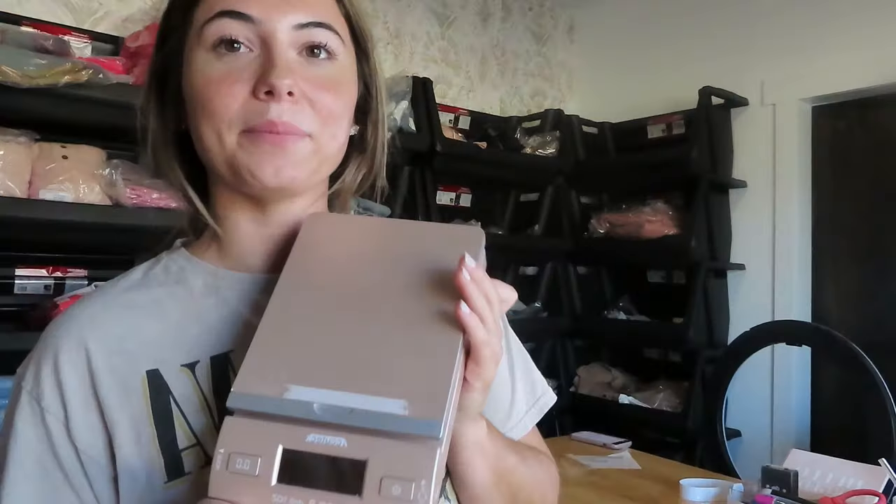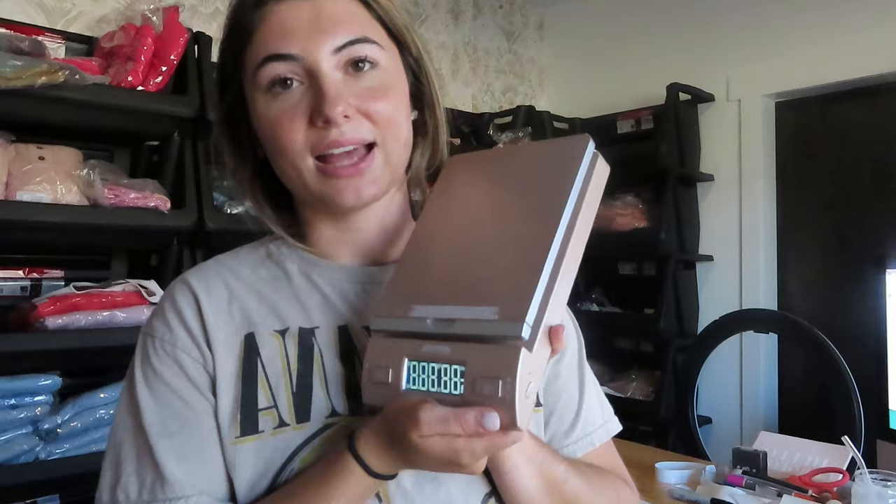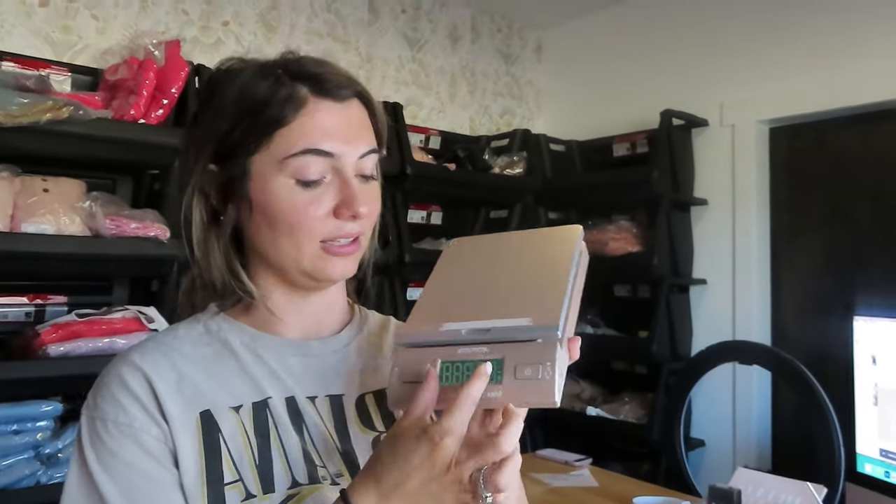Next up is an item most people wouldn't think you need — a scale. This is from Amazon. I will say, after having this one, I would suggest getting a scale that has a detached screen on a rope or cord. That way, when you place large packages on it, you can still see the weight. If I place a big box on it, I cannot read the screen. I'm still going to link this one for you guys, but if you're shipping large packages, I'd get one with a tail attached to the display.